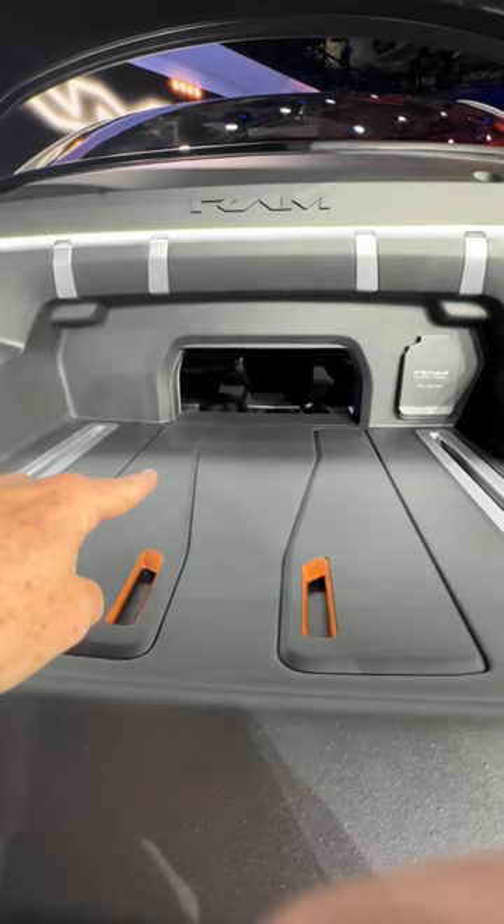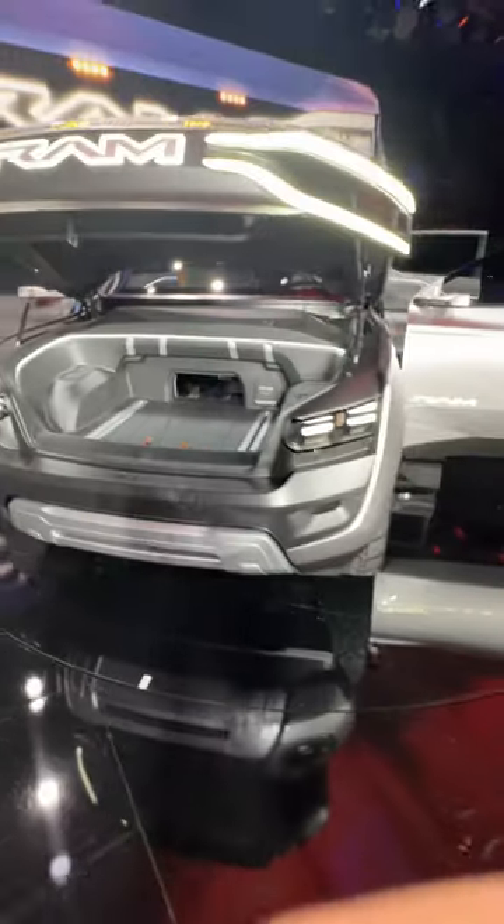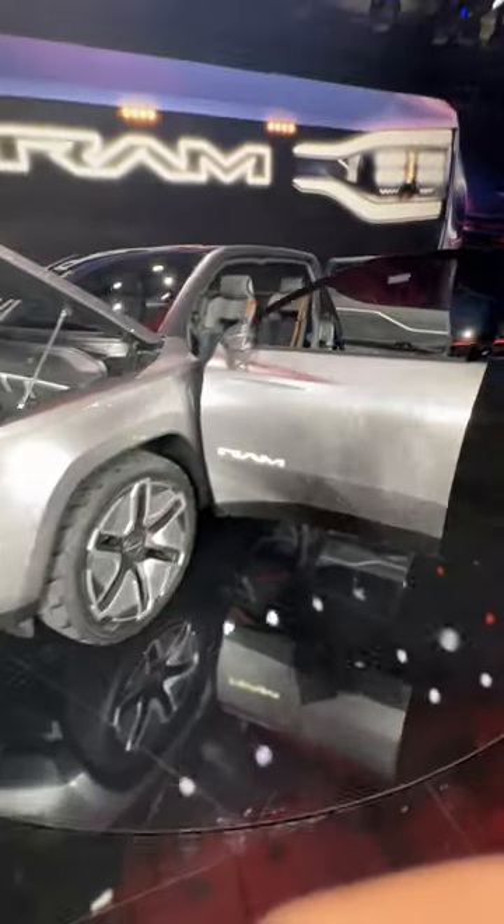Let me start with the frunk — you've seen that before, but how about this: a pass-through where you could fit things like two-by-fours through the frunk, giving you a lot more storage room.